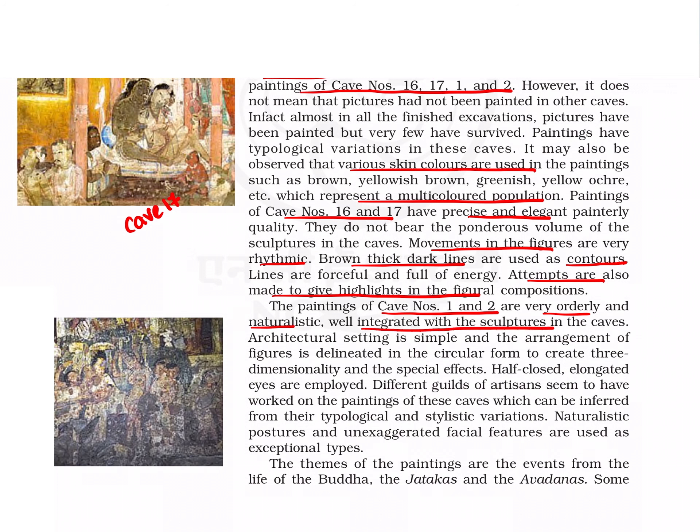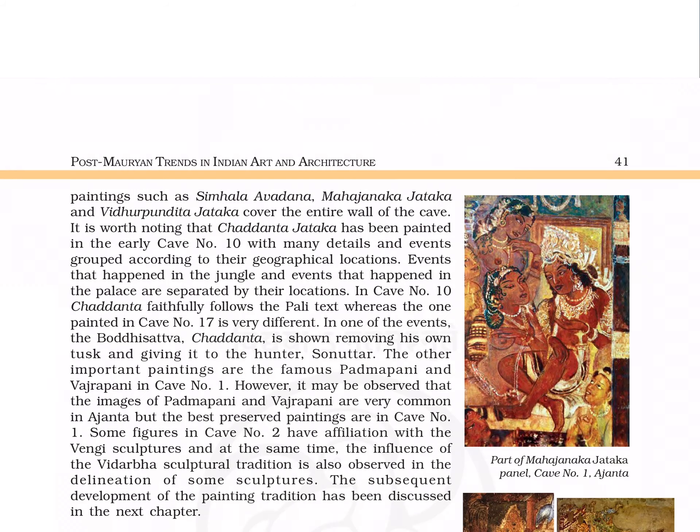The paintings of caves 1 and 2 are very orderly and naturalistic, well integrated with sculptures. 3D and other special effects are shown. Half-closed elongated eyes, naturalistic postures, and unexaggerated facial features are exceptional. This is the painting in cave number 2. The themes of the paintings are from the life of Buddha, Jatakas, and Avadanas.